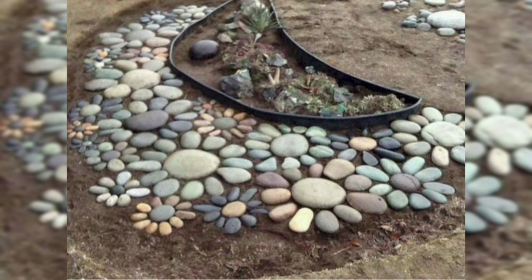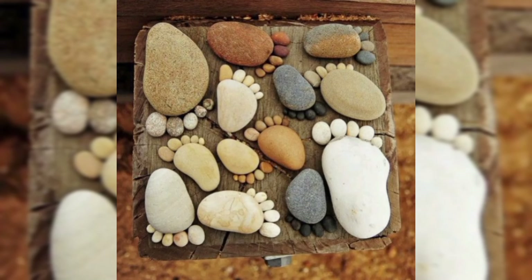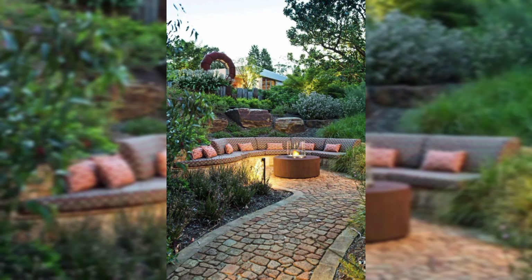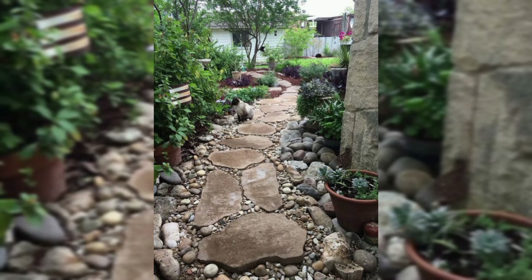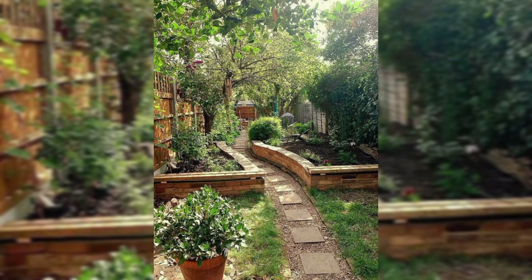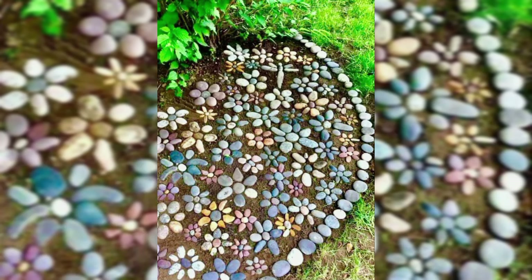Let's dive into the painting techniques. Grab some paint brushes and your stone, choose colors that pop and make you happy — no need for fancy supplies, just go with what you've got. Brush on a base coat and let it dry; it's like giving your stone a little canvas to shine on. Once that is set, think about simple designs: flowers, smiley faces, or even abstract patterns. Remember, there is no right or wrong here.